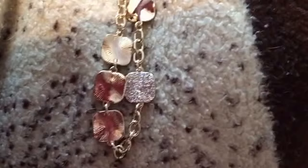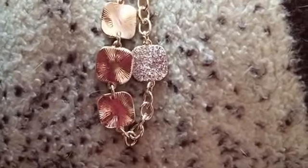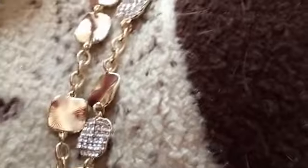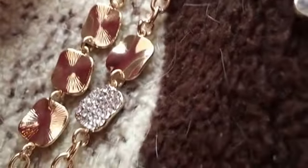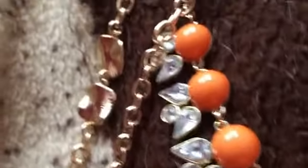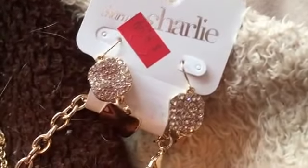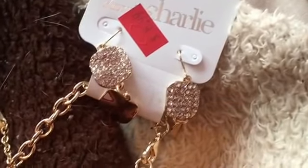These pieces right here — this necklace is one of the latest things that I've gotten. One side is flipped over as you can see, but it just looks like this on the side. It's pretty long and I haven't really worn this. It comes with matching earrings, which are really really cute. I've worn the earrings by themselves without the necklace, and I kind of prefer the earrings over the necklace.